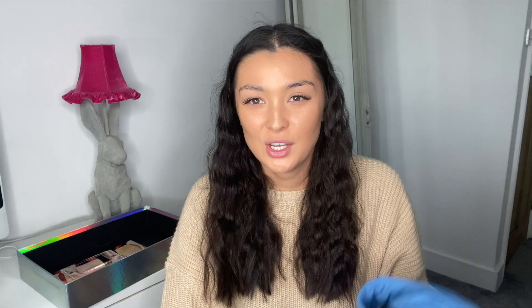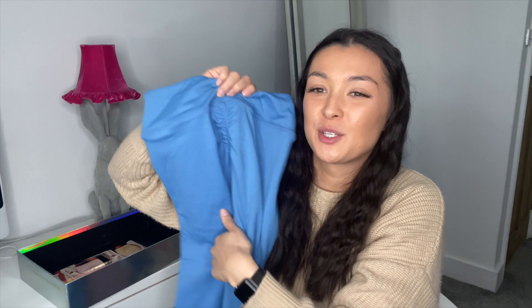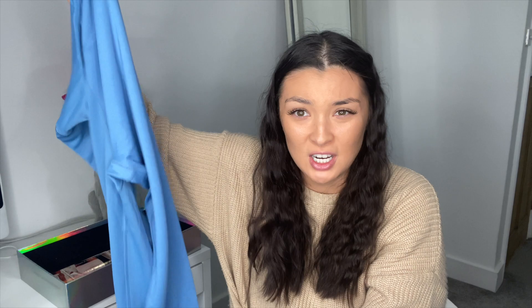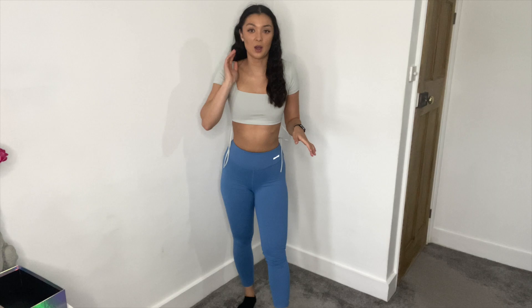Last but not least, I got a pair of blue scrunch bum leggings. I'm always quite curious about these because I'm not too keen on them, but I'm going to try these out. They feel really thick and heavy. Basically, we're just going to test if this actually does anything to your bum — is it going to make the bum look bigger? That's what I want to know. First thing I noticed when I put them on is that they are way thicker and a lot tighter.